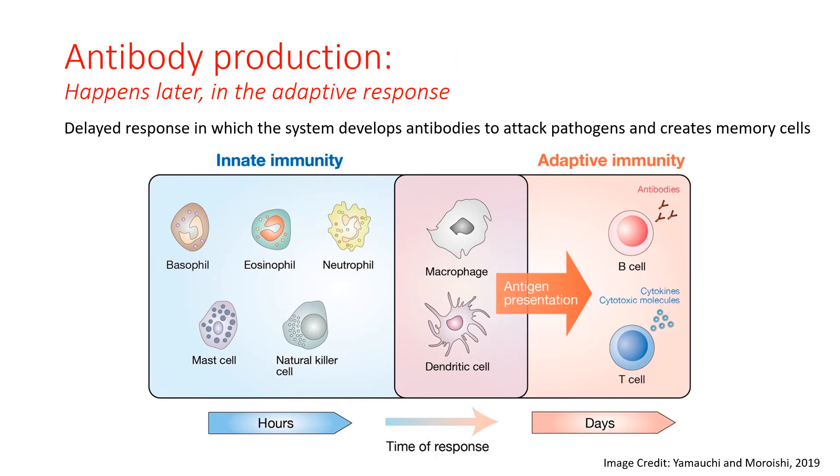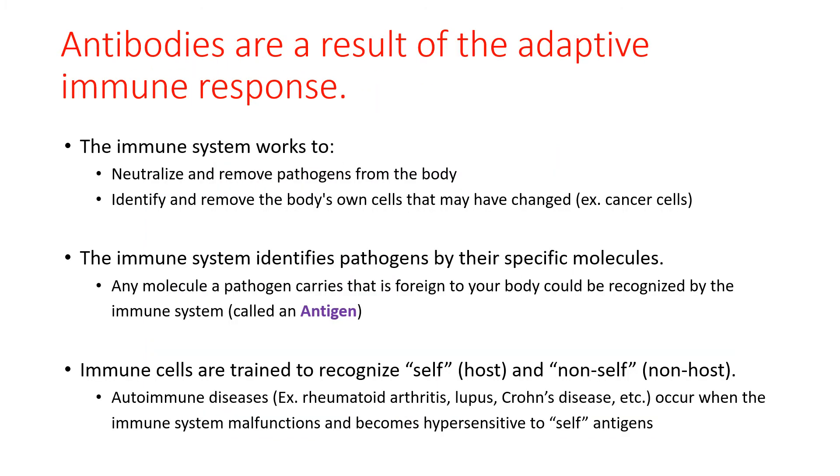The adaptive immunity system results in the development of antigen-specific T cells and B cells. These T cells and B cells are specific to the invading antigen because of how the macrophages and dendritic cells present parts of the antigen on the surface to these cells. B cells can produce antibodies that recognize the antigen on the virus or pathogen and allow for its removal. These antibodies can also block the ability of the virus to bind to surfaces of cells, preventing infection. The antibodies made from activated B cells can neutralize and remove pathogens from the body, and they can also identify and remove our own body cells that have become abnormal, such as in cancer.